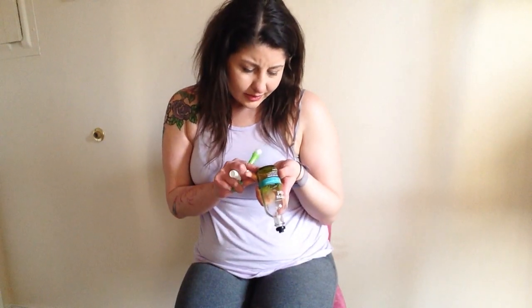Bath and Body Works Stress Relief Eucalyptus Spearmint Body Mist — I love the scent of this. It is a great product; it was like $15. Luckily they still carry this scent and this line, so it's something I will definitely probably get again soon. It works and it smells so yummy.